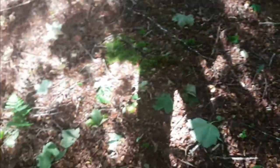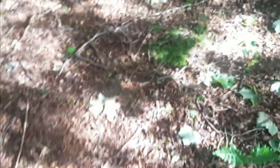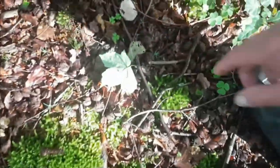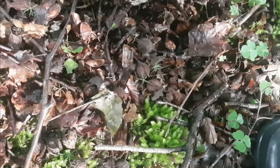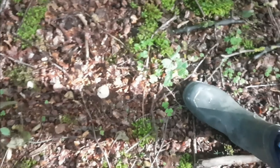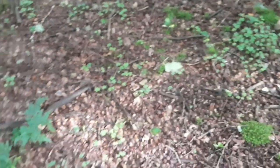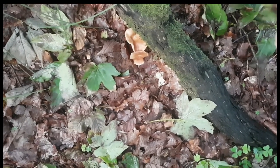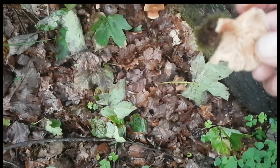In the last video I introduced you to the Blusher — not to be confused with the Panther Cap. It looks like another Blusher; they're coming strong now. We did find something else here — they're all brownish. I think I've seen something similar in one of my other videos but I don't know what they are. If you know, please leave it in the comments.